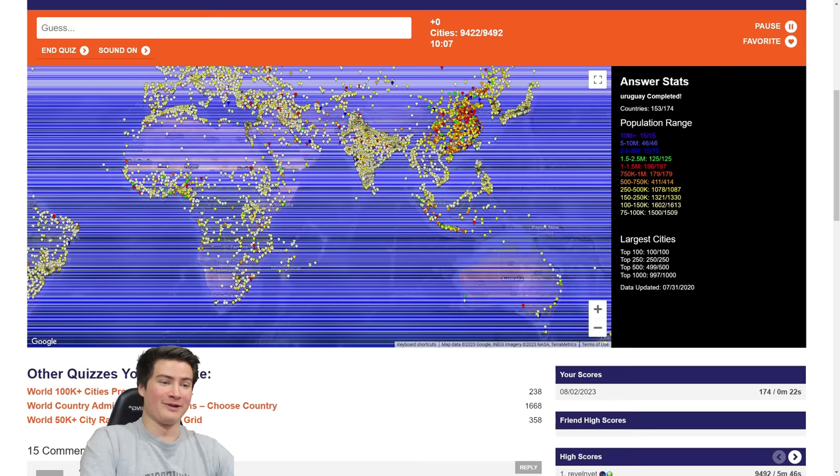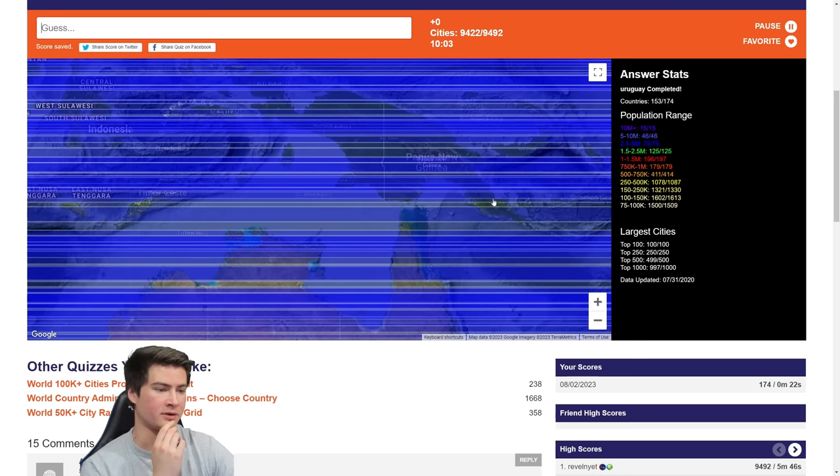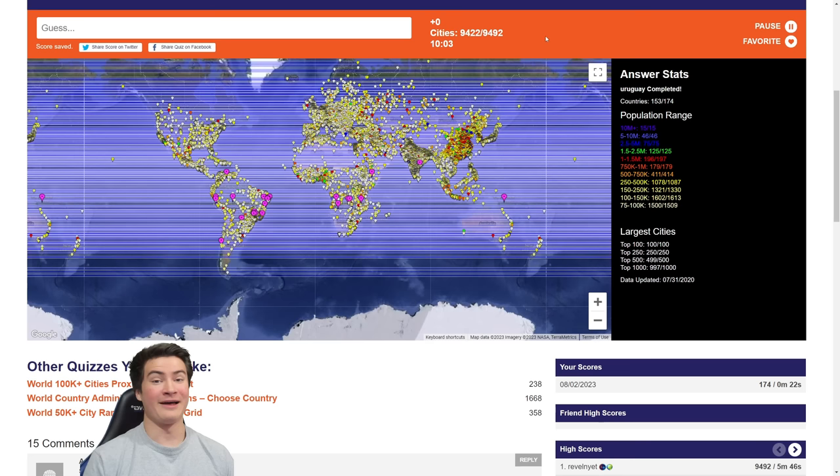Let's see what the largest cities we missed were. I'm very curious — don't tell me I missed Port Moresby. Clearly I need to learn more about Brazil. Overall, this is a really fun quiz. Let me know if you want to see the longitude version, which I think is probably harder. Let me know in the comments. Thanks so much for watching, and I'll catch you guys next time.